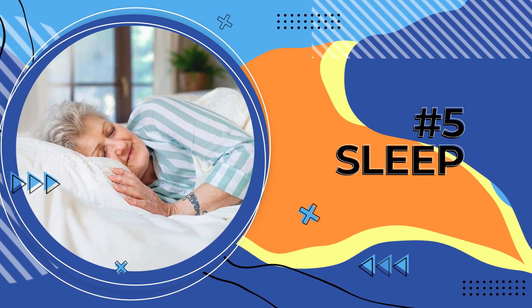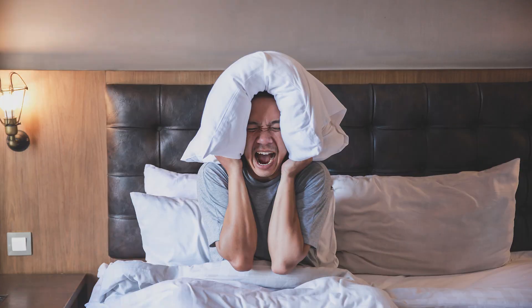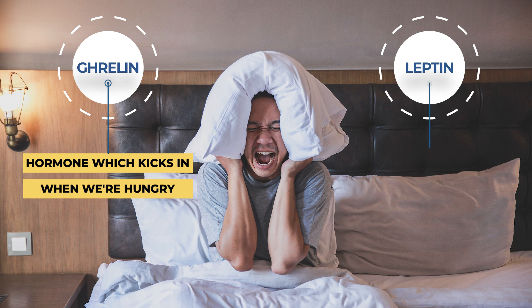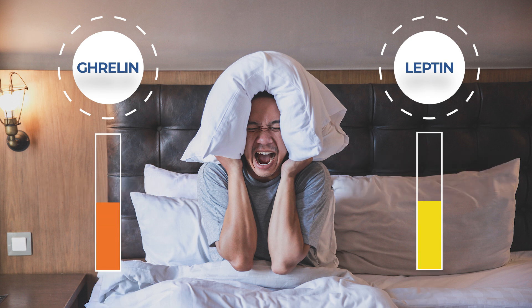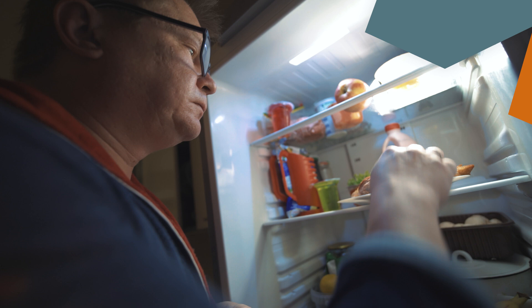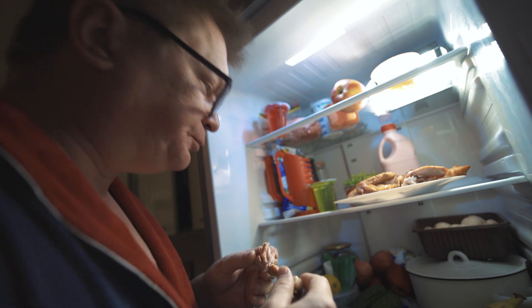Number five is sleep. Poor or too little sleep can certainly make you feel lousy and mess with your daily performance, but it can also affect your weight by increasing appetite. When we're sleep deprived, our hormones ghrelin and leptin are affected. Ghrelin is the hormone which kicks in when we're hungry; leptin is the hormone that tells us we've eaten enough. When sleep deprived, ghrelin is increased — leading us to eat more — while leptin production is decreased, so the feeling of fullness isn't signaled to the brain efficiently. On top of this, our metabolism is not working to its full capacity, making us more likely to gain weight.